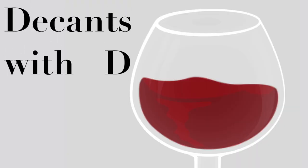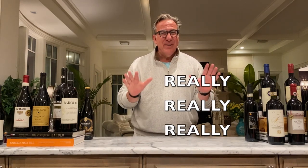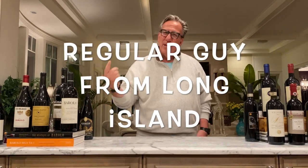Hello everybody, welcome to this special edition of Decant with D. Tonight we have something really, really good in store. Because of popular demand, I'm going to show you tonight my 1200 bottle cellar in the West Wing of the house. I am your host, Dietmar Ostermann, the regular guy from Long Island. Please follow me along.